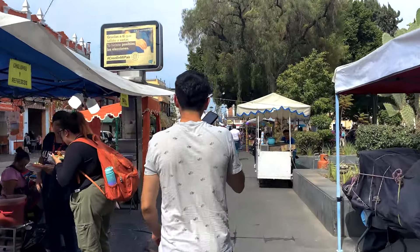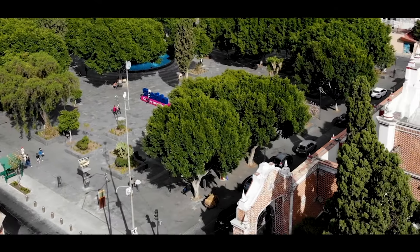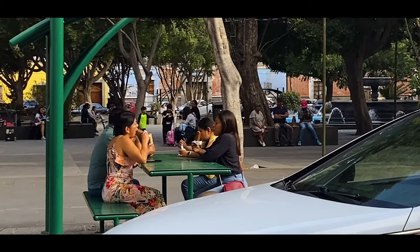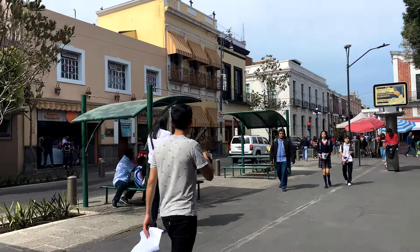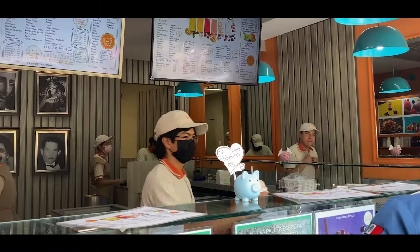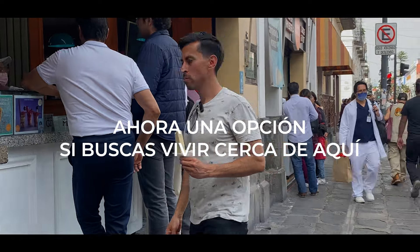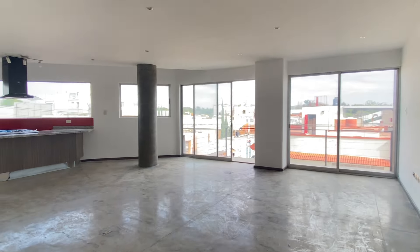Something beautiful about this area is that we also have this part that has just been remodeled. They extended the pedestrian area where people can walk, sit, talk, be with their dogs, with their family. And now we are heading to one of the most iconic places this area has — the famous Paletería. Let's go for a little paleta!